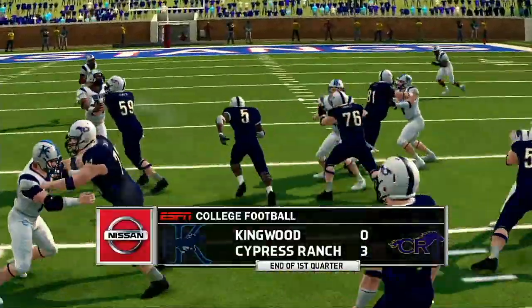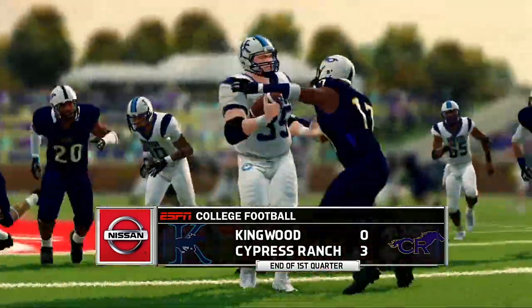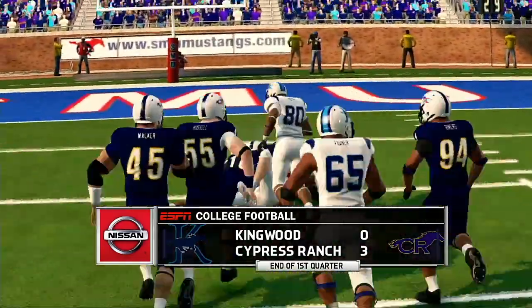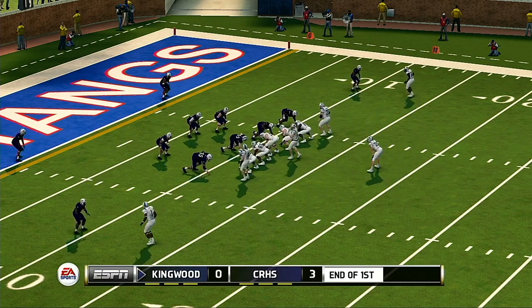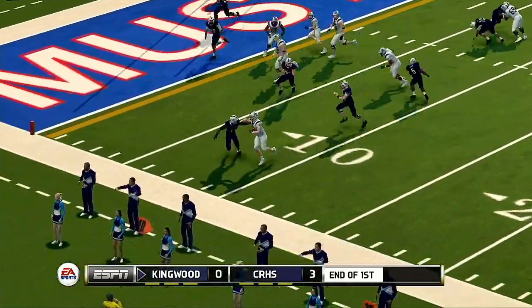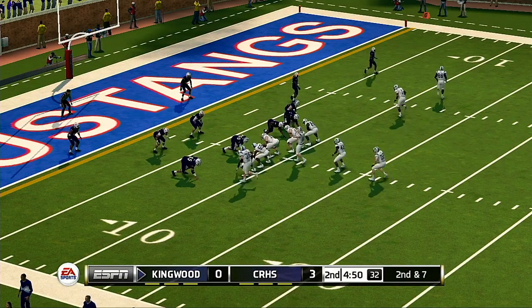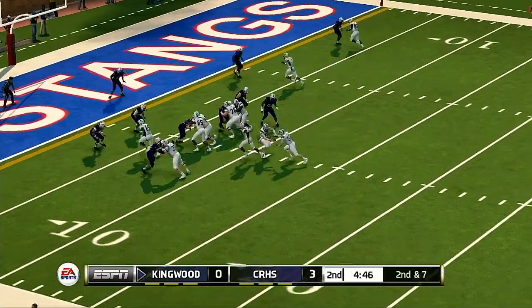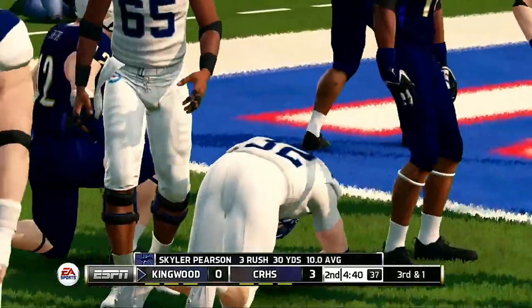There are three quarters remaining, the Mustangs with a three-point lead. Welcome back — tight game here in the second quarter as we begin play. He gets hit out of bounds at the eight-yard line. It's second and seven, ball on the eight. He takes it up the middle for a nice run.